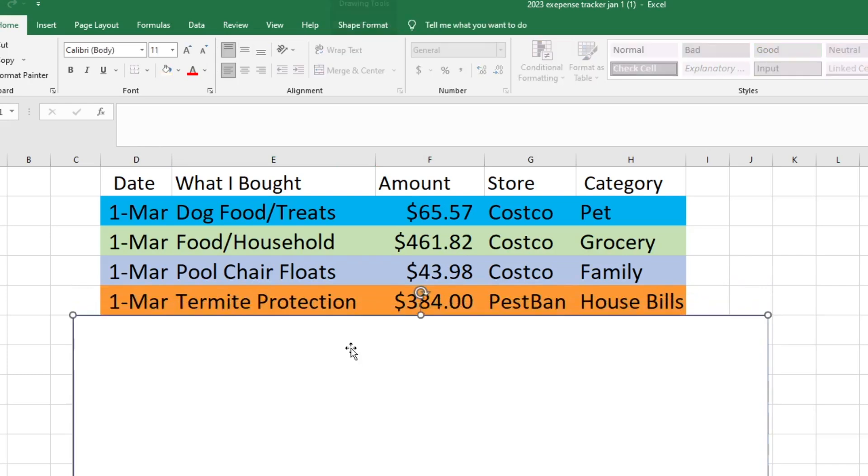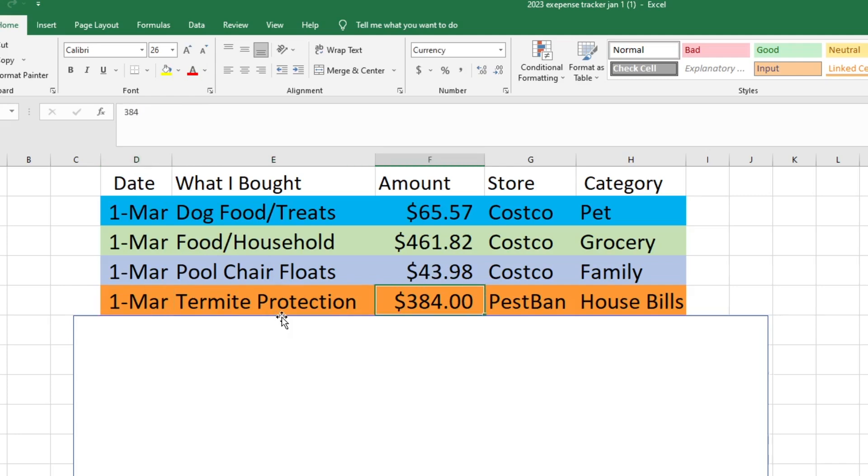Also on the first, I paid for our yearly termite protection from Pest Ban. That was $384 and I took that out of our house bills fund.